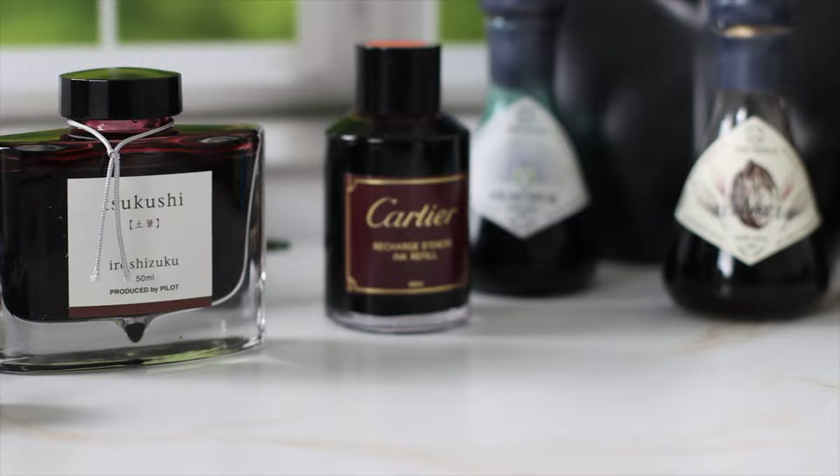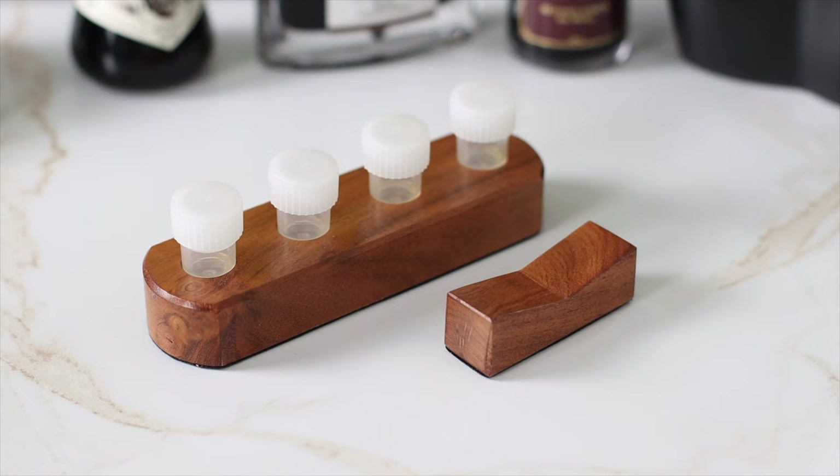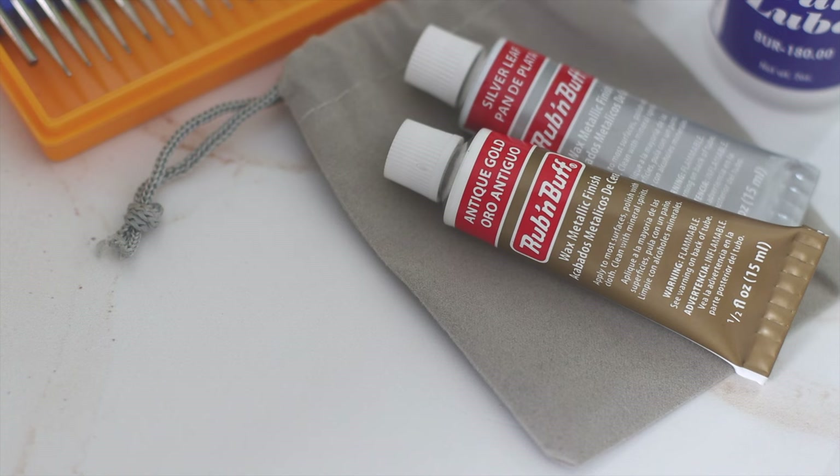Acacia wooden inkwells help your friends and family optimize their calligraphy workspace. The rectangular one has a built-in pen rest, while the eclair-shaped one, or round-end Acacia 4-cup ink holder, comes with an elegant wooden pen rest. They're available on Etsy and come with free shipping.